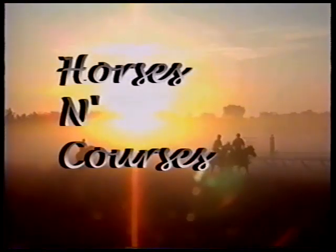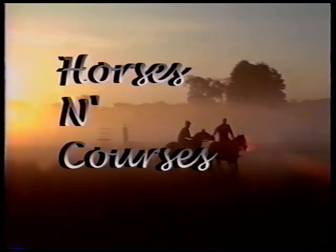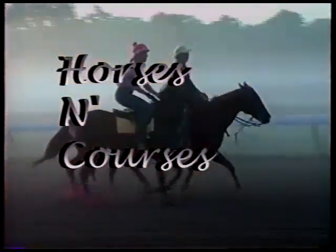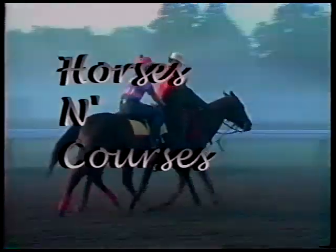This is the OTB Network. Hello and welcome to this week's edition of Horses and Courses. I'm Jean Wood. We've got a lot of racing action to bring to you from around the country, highlighted by action with three-year-olds on the racetrack this past weekend: the Arkansas Derby at Oak Lawn, the Bluegrass at Keeneland in Kentucky, and the Wood Memorial last Saturday at Aqueduct.